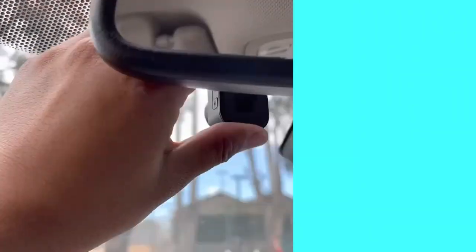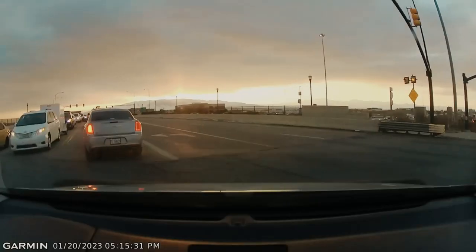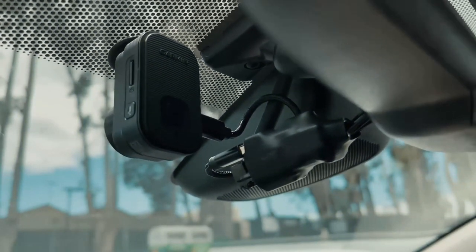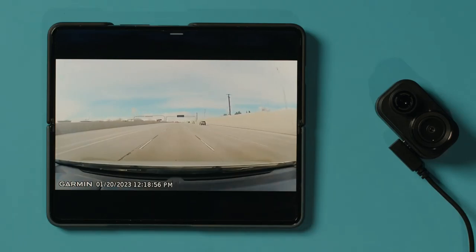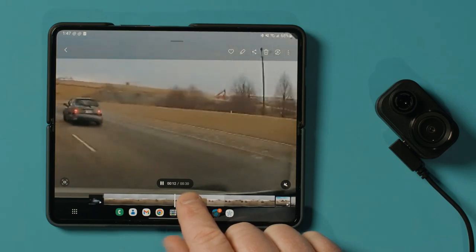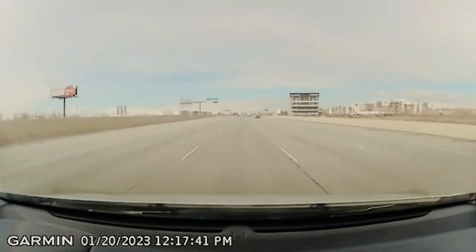Dash Camera. Install this one-of-a-kind dash camera in your vehicle, and you'll be able to film every incredible moment of your journey. This dash camera will provide you with an image that is identical to the one you see when you are driving your truck, and it has the potential to make an antique truck look and act more modern. Imagine having the ability to capture everything that took place on the roads you travel — you might even capture an accident or robbery on camera and end up being a hero.